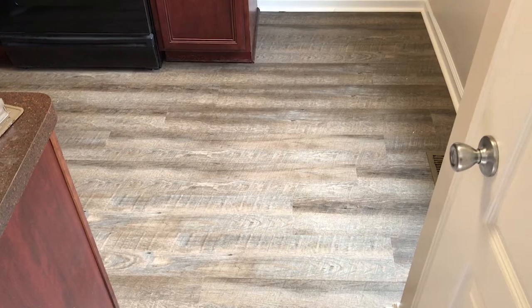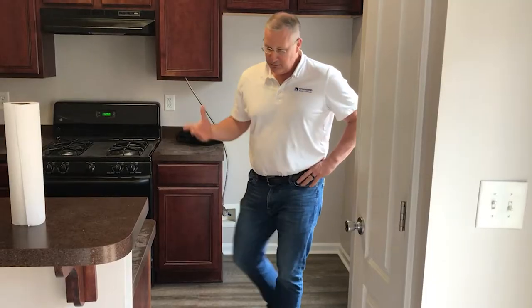The color looks really good and it matches the carpeting pretty well — matches the cabinets okay, not perfect but good enough.